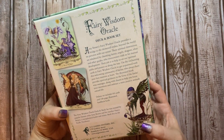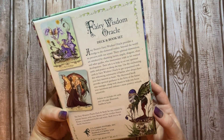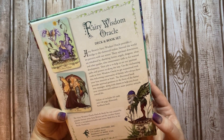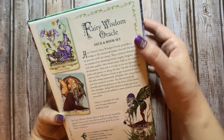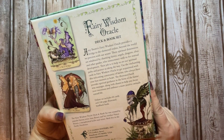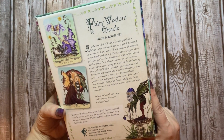It says: 'Fairy Wisdom Oracle — Amy Brown's Fairy Wisdom Oracle provides a bridge to the elemental realms beyond the world we perceive with our senses. These spiritual dimensions are inhabited by charming fairies, angels, dragons, elves, and other guides who interconnect with us for mutual development. Their job is to help us on our spiritual paths and protect us along the way.'